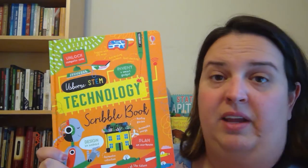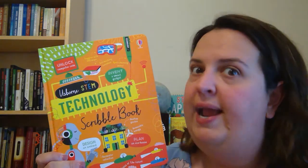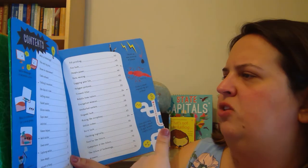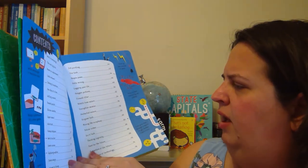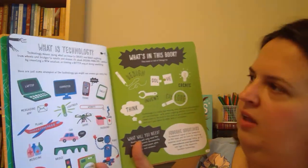This next one I got for my boys, who are a little bit older and don't like little baby books very much. This one is something I've never seen before from Usborne — it's called the Usborne STEM Technology Scribble Book. This is something you actually write in. I know a lot of times we say don't write in books, but this one you're supposed to. Inside it has all kinds of information: what is technology, talking to machines, silicon doodles, word builder, drone design, internet of things, data mining, 3D printing, origami tech, sci-fi tech, thinking logically, computers of the future.